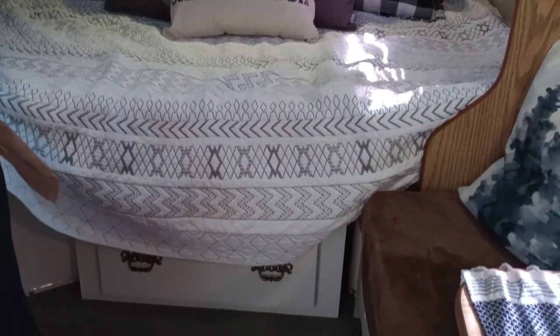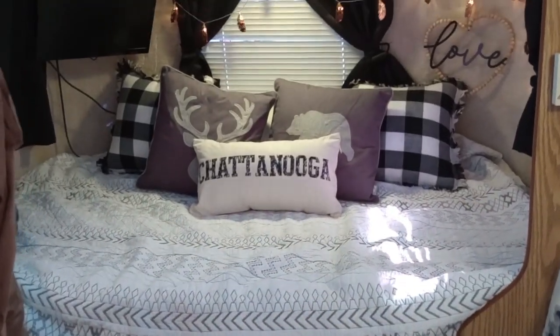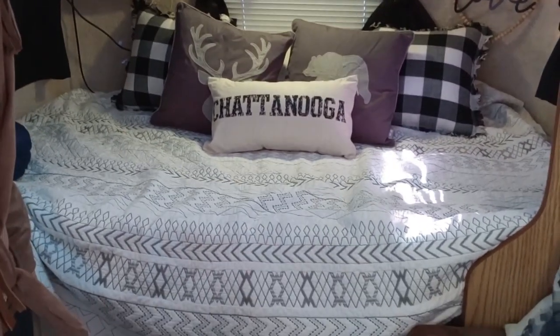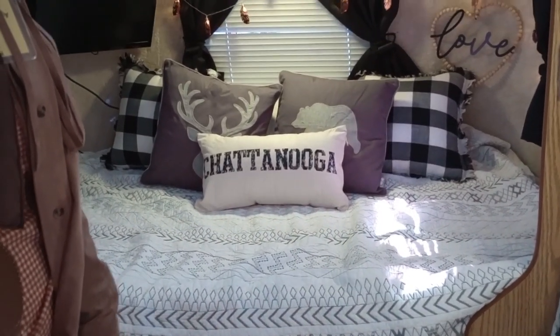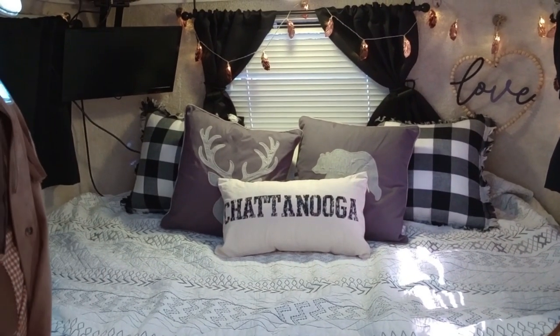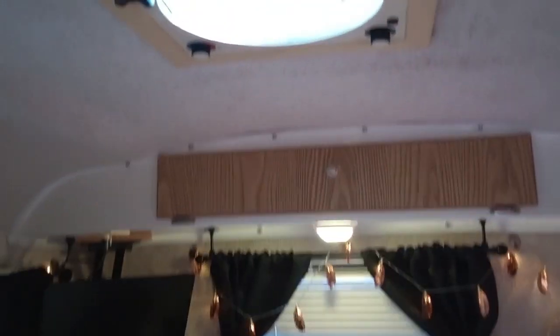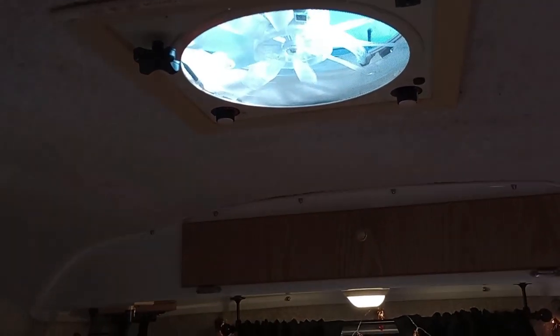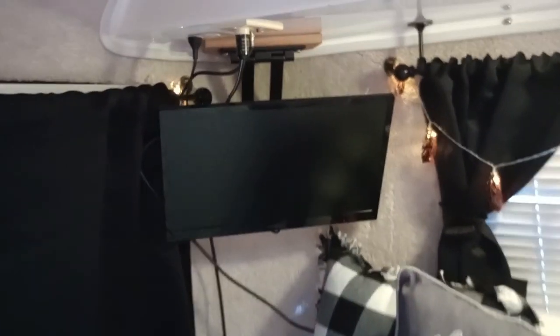She's got it decorated so cute and she's from Chattanooga, Tennessee. The bed is almost a full — it's perfect for one person. And you have storage over top of that. Is that a Max Air fan? It is — it's a Max Air. I love that Max Air. And there's a little TV too.